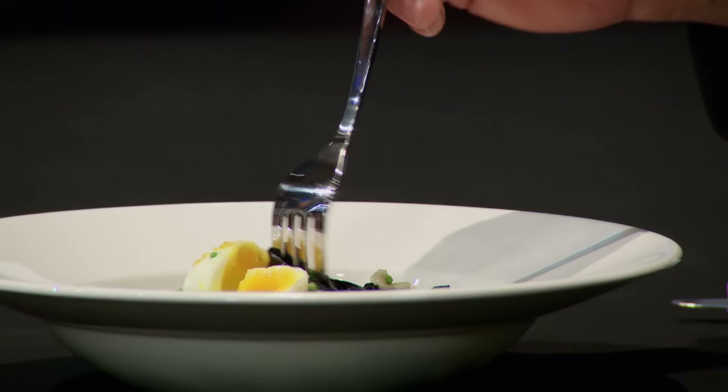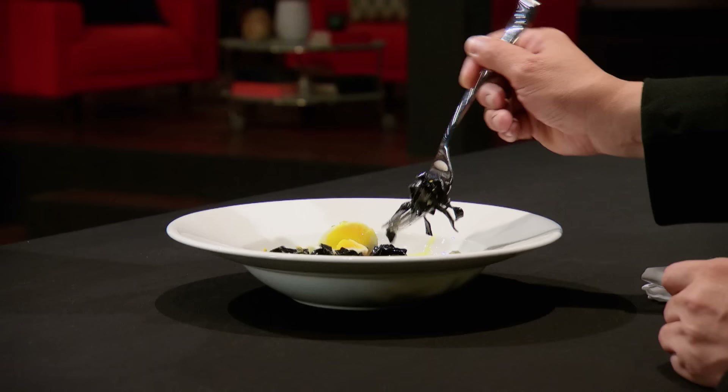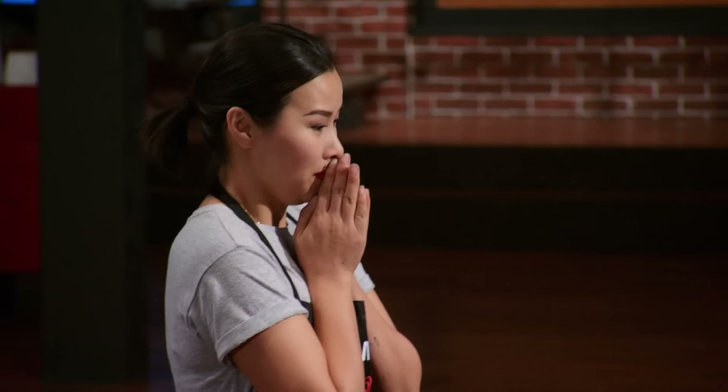So what am I expecting to taste when I dig into this jet black noodle? You're gonna get the garlic, the butter, the olive oil, and the chives. This tastes great. Flavors are there — I can taste the garlic, I can taste the lemon. Be proud. Thank you, Chef Alvin.